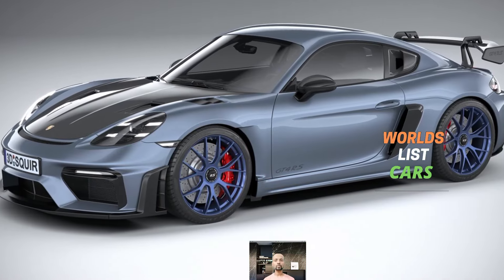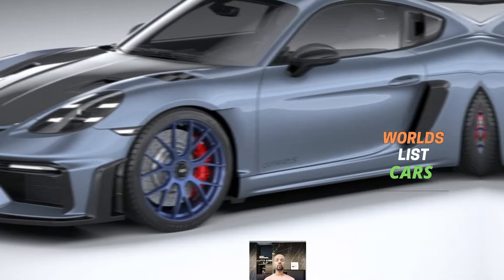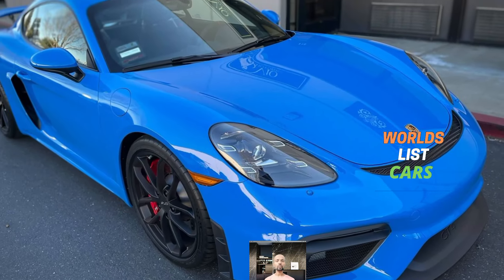The Style Edition also debuts a new paint color called Ruby Star Neo. On the high-performance end, there is a new Spyder RS which packs a powerful 493-horsepower 4.0-liter flat-six cylinder engine.